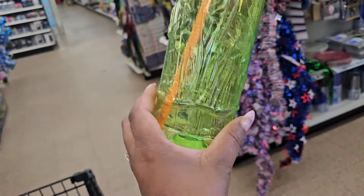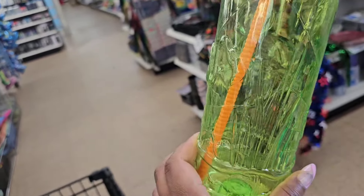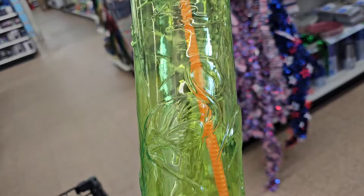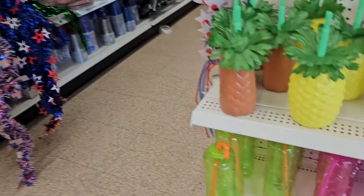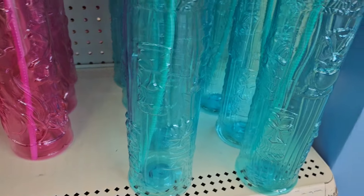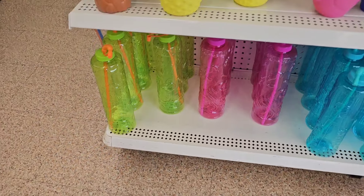These cups are new to the summer collection — how cute! These have flamingos on them. Now why couldn't they make the ones with flamingos pink? The pink one has other sea-themed items on it. They're huge. They have the lime green, the pink, and also the blue or turquoise. New to the summer collection.